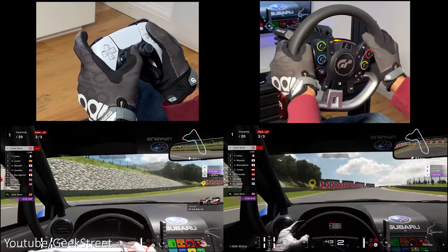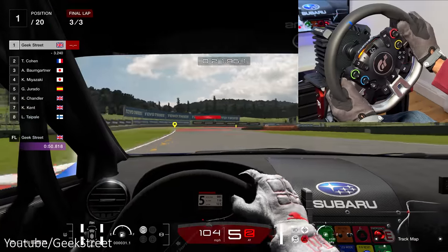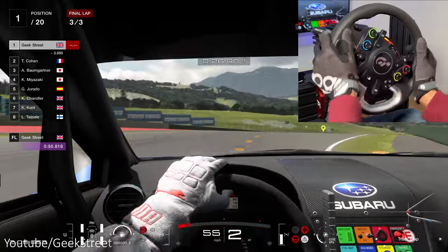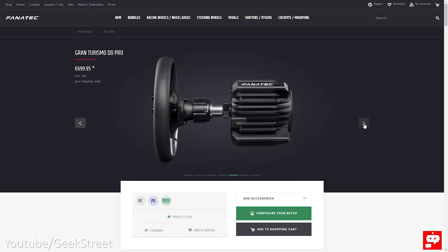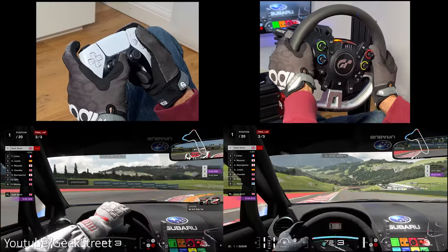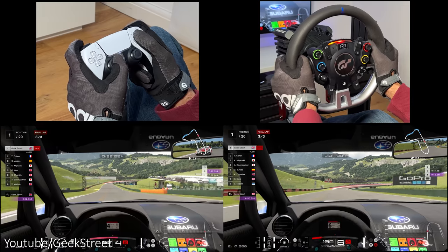Gaming on both the controller and the wheel gives a good amount of immersion, but there really is no comparison — the wheel is 100 times better in both racing and immersive experience. But is it worth it? I'd say yes, but only if you're a fan of racing games and can afford it, because it's not cheap. If you're only racing a couple of times a month it may not really be worth it in the long run, as it'll just end up gathering dust in the corner of your room. I hope this video has helped anyone thinking of purchasing a racing wheel.